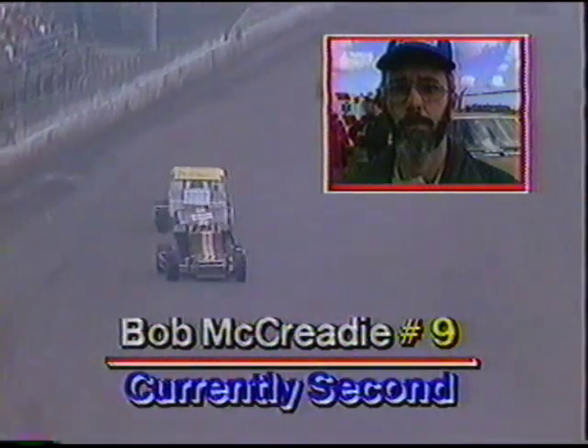Swindel is getting pressure from Bob McCready, who has moved up steadily down the front straightaway looking to make a move. McCready got a little wobbly coming off turn two and fell back a bit, so Sammy appears to be holding off McCready for now. But McCready has a lot of confidence and experience here at Syracuse and could very well be a factor.